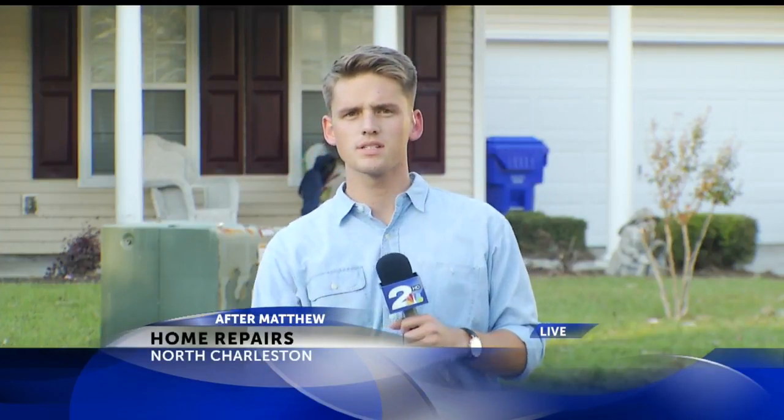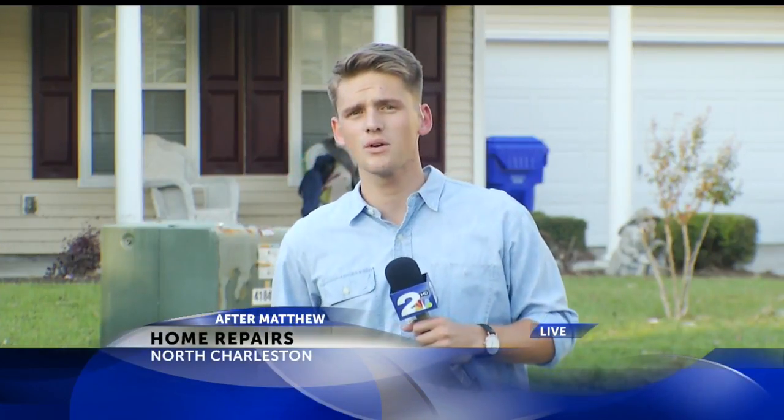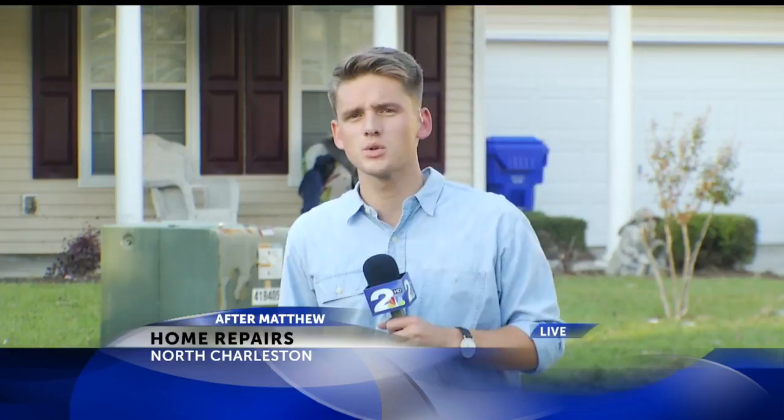Good evening, Carolyn. Well, up until a short while ago, there was debris piled all around this neighborhood, including this house, which flooded out during Hurricane Matthew. But thanks to a familiar face, neighbors without flood insurance aren't so down and out.